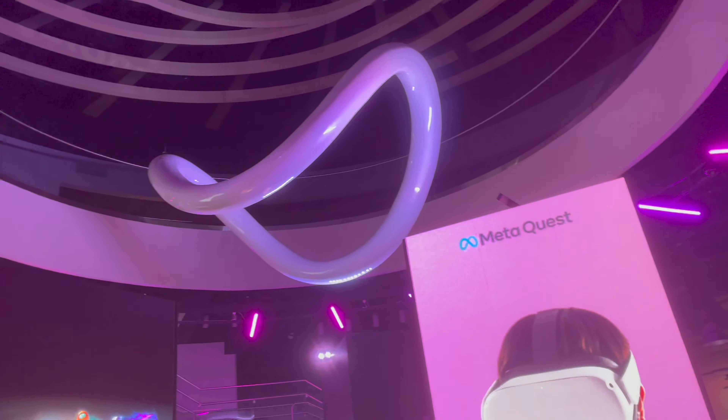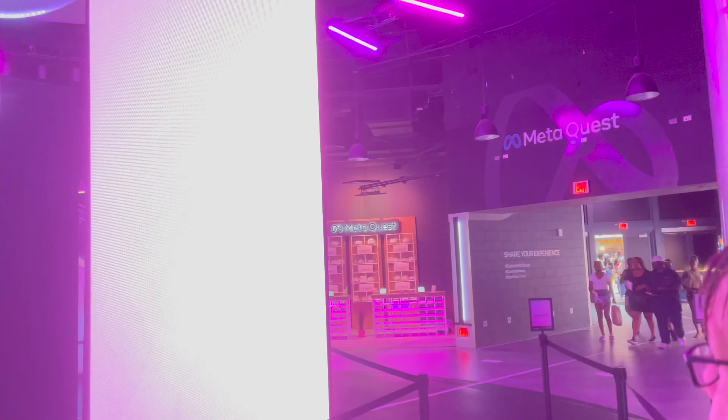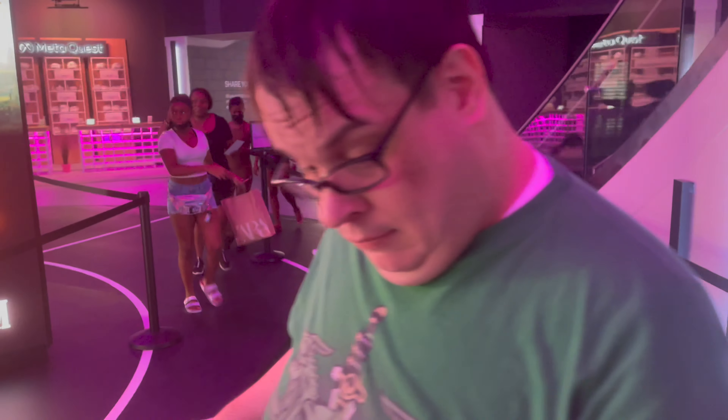Here we are inside what used to be the NBA experience. They actually did some pretty good work to this - this used to be the whole second floor with the NBA experience logo and stuff. They put the MetaQuest logo on there now. Looks cool. Most of the building's not used, but that's expected. Apparently we get some swag when we leave, so that's pretty cool. It's going to be a fun little adventure into Galaxy's Edge, which will be interesting because we've been to the real Galaxy's Edge many times, so now we'll get to experience a virtual Galaxy's Edge.